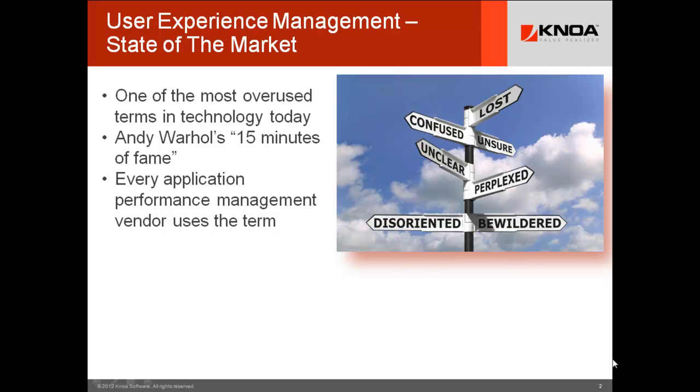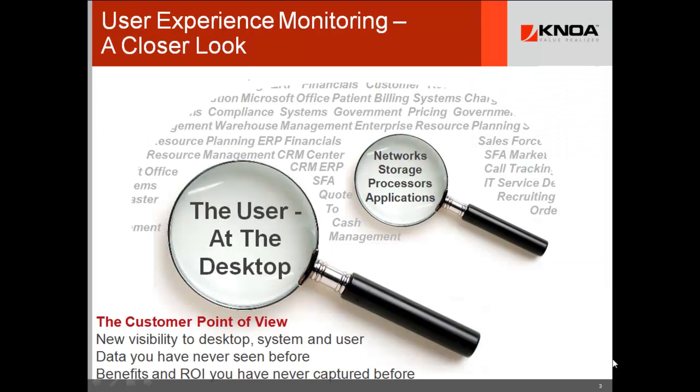The key to understanding it, as we frame the industry analyst view, is to get a sense of the use cases that you want to support, and then you can pick the tool that's best for you. At CloserLook, everybody agrees that it's about paying more attention to the user.